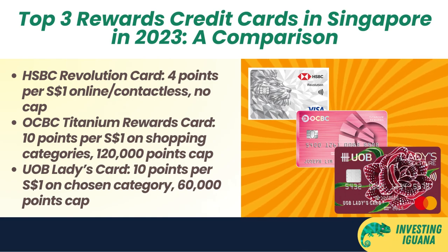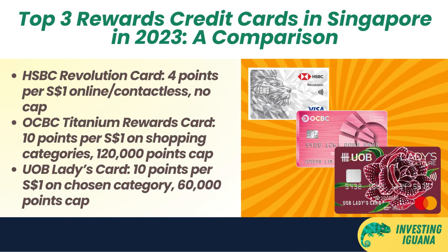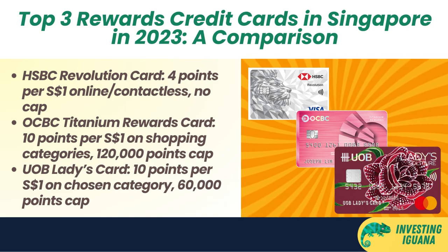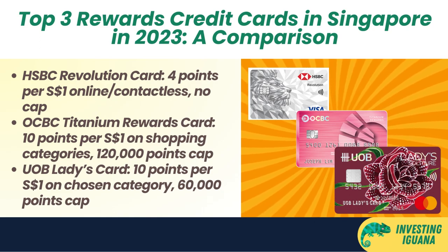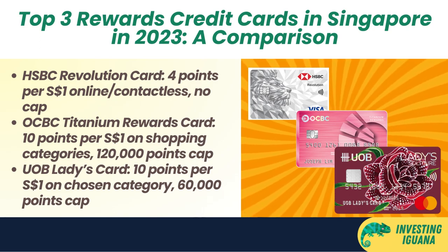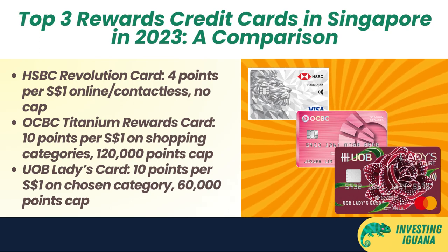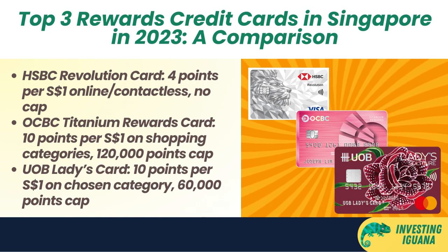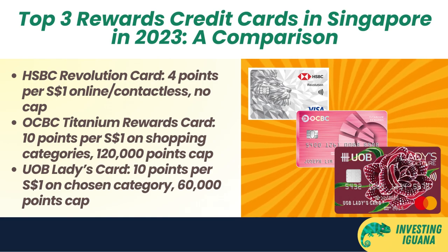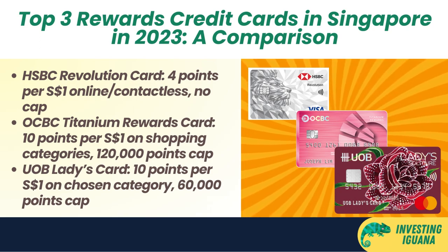Third, the UOB Ladies Card. Choose a category of your choice to earn 10 points per one Singapore dollar spent, such as beauty and wellness, fashion, family, travel, or transport. There is a cap of 60,000 points per year. You also earn 0.4 points per one Singapore dollar spent on all other payments. This card is great for women who want to customize their rewards based on their lifestyle preferences, but there are guys who apply and use this card too.